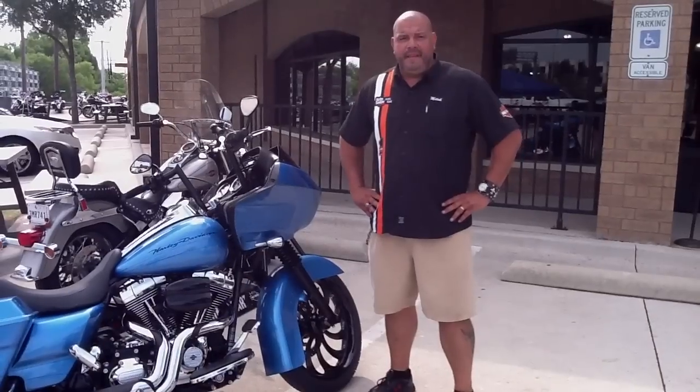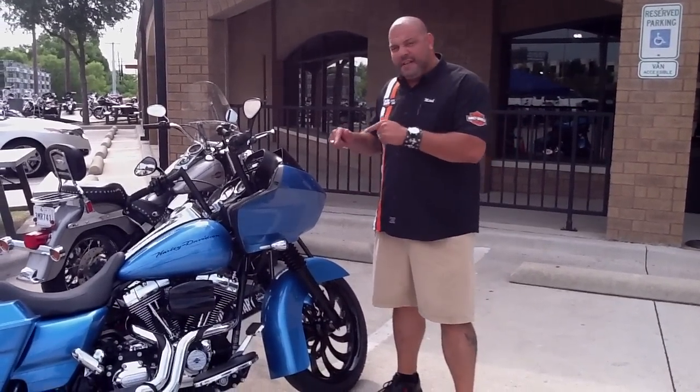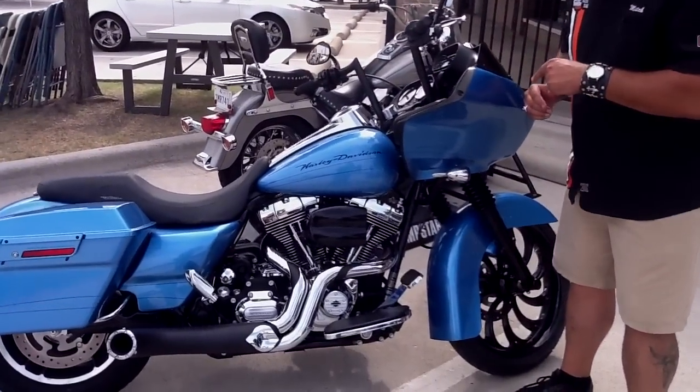Hey everybody, this is Mitch Fussell at Harley-Davidson of Dallas. Come down here and let me show you this brand new Custom Blue Road Glide Custom.